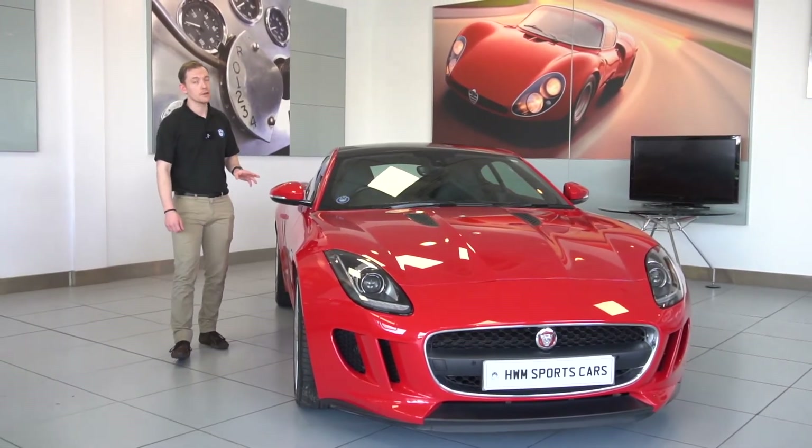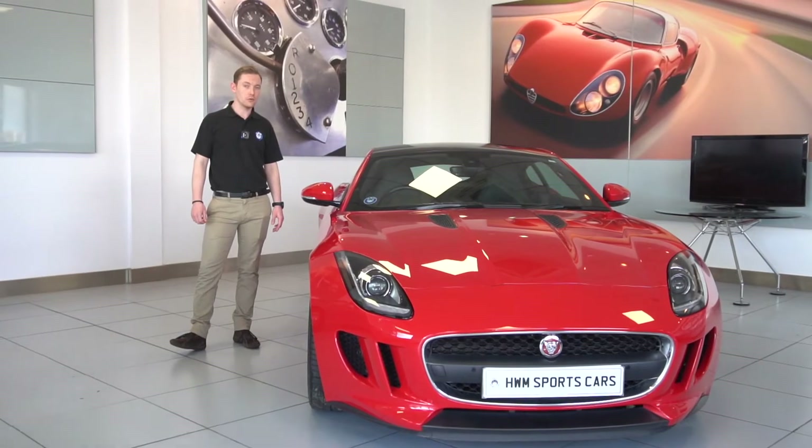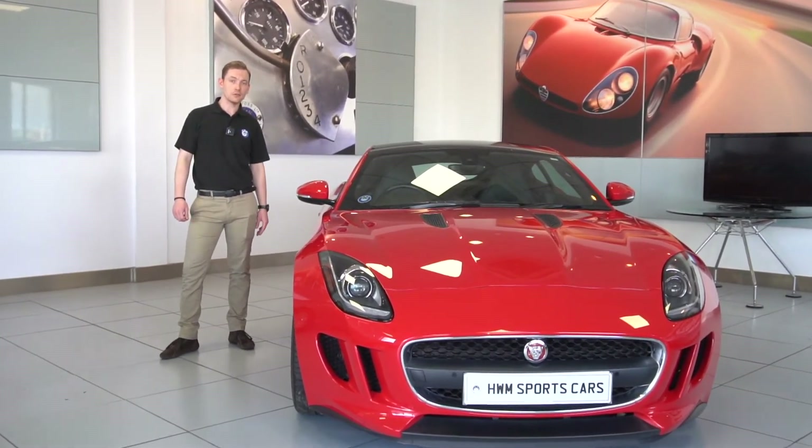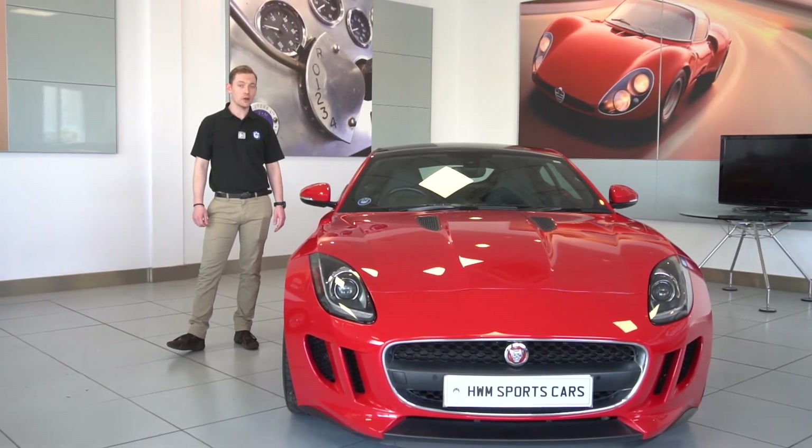If you need any further information on this car, you can call us on 01932 240 61. We also have the full specification on our advert on our website, and you can also reserve it on there for £99. Thanks for watching.